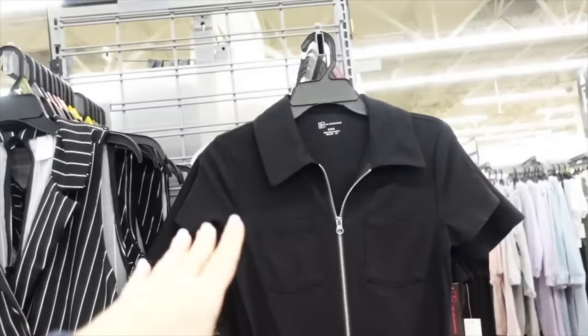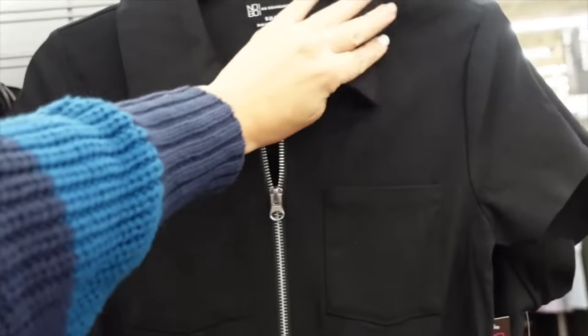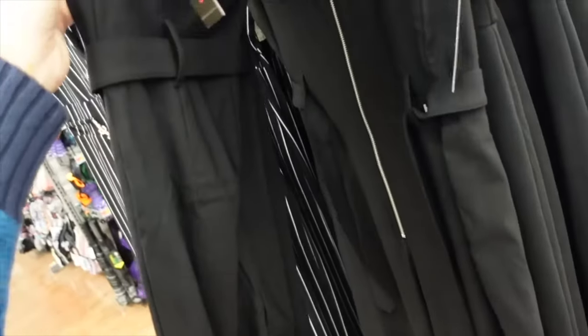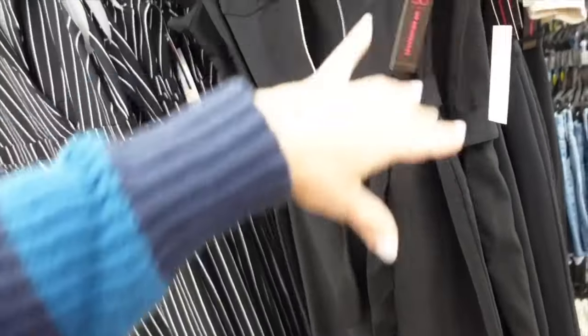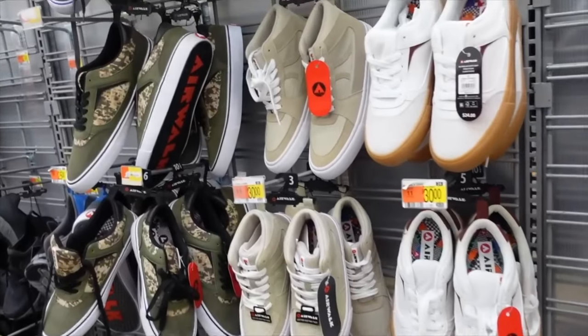These jumpsuits from No Boundaries look so much more expensive. They have a bigger collar, full zip, nice oversized belt, and flare at the bottom. How cute! On sale for $15.98, in men's sizes.